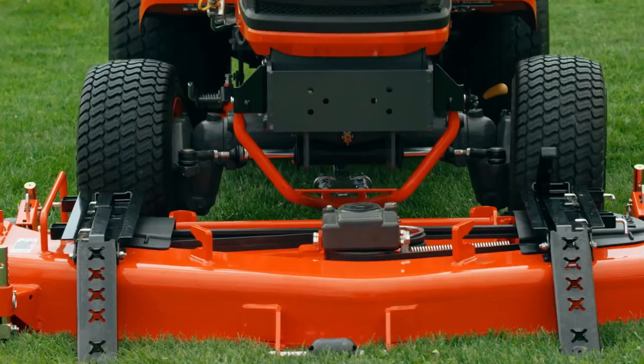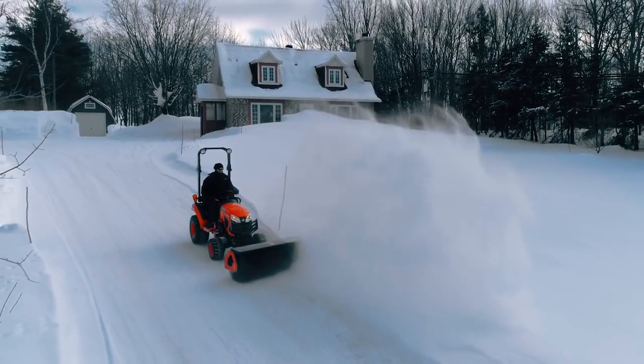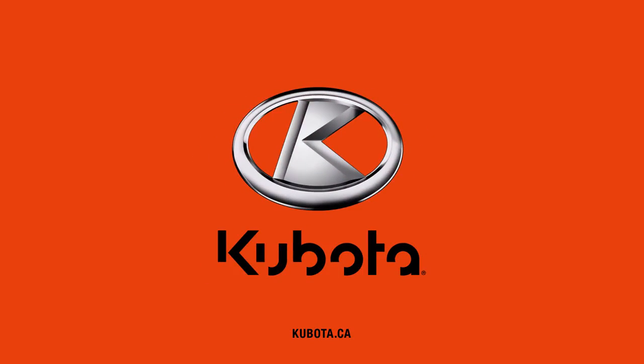Getting every and any job done has never been easier with this one-stop-shop of a tractor. Quality built. Precision made. Kubota.